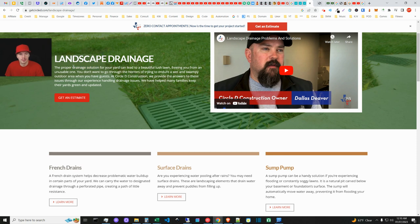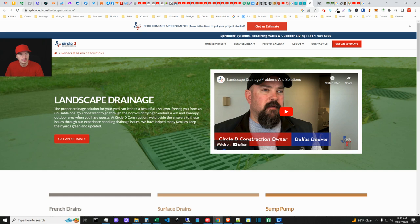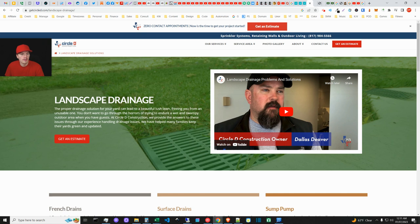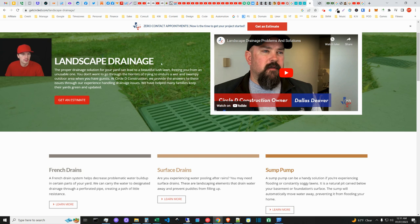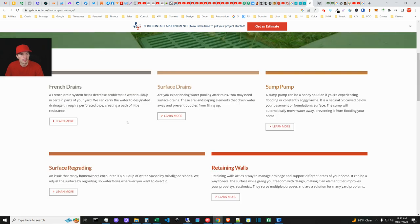A couple of companies use the term 'drainage solution,' and I don't think it's the most ideal term. I see SEOs doing some work here, but the keyword research is kind of poor — they're ranking but not well optimized. Circle D Construction seems more broad: drainage solution, stonework, wood structures, sprinklers. Their drainage page could be improved. There's really only one keyword in the content, and the phrase won't have much local volume.